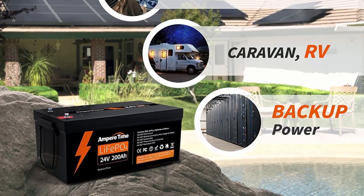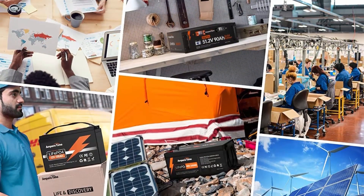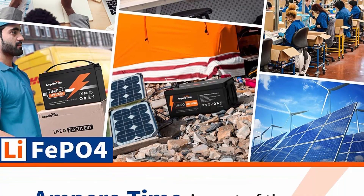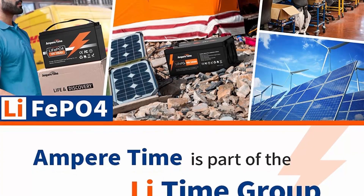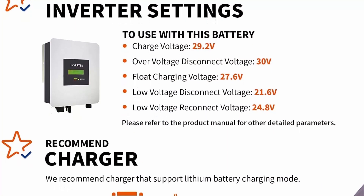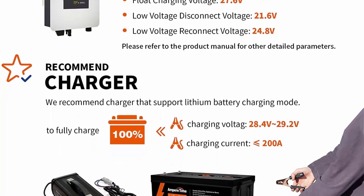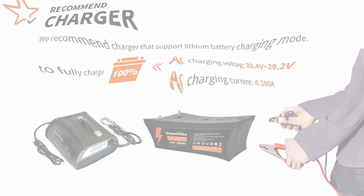100% protection — Ampere Time LiFePO4 battery sets you free from battery security issues. It is equipped with a Battery Management System which protects the battery pack from overcharging and discharging, overcurrent, short circuit, and over-temperature. It is perfect in many off-grid applications like solar or energy storage systems, backup power, RV, security or surveillance systems and more. The full capability of Ampere Time lithium iron phosphate battery is under exploration.